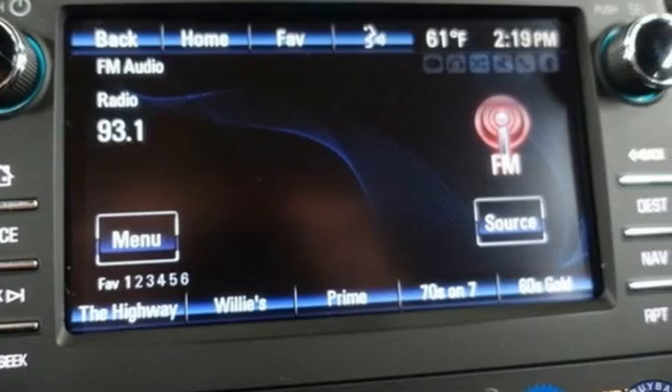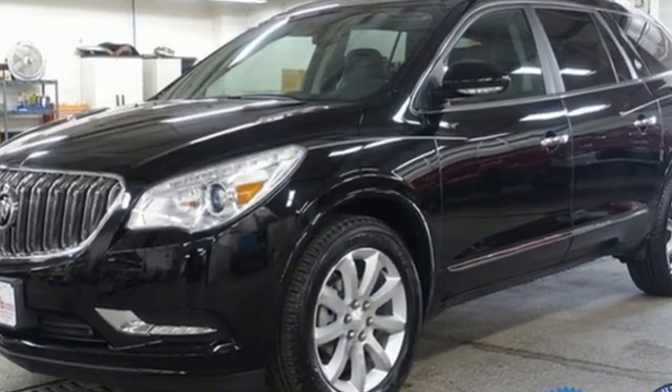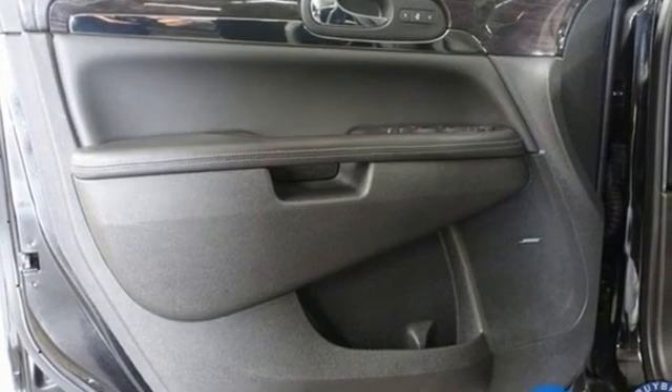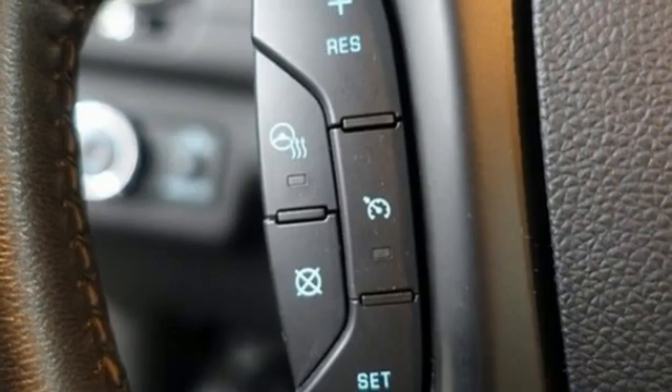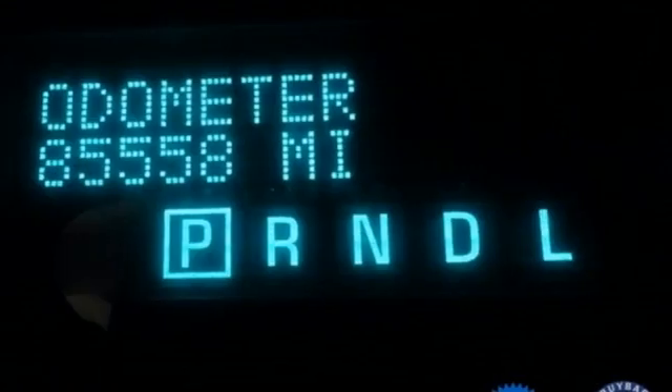A great vehicle is comprised of great features like these: rear parking sensors, OnStar 4G LTE Wi-Fi hotspot, front heated and ventilated leather bucket seats, integrated navigation system, V6 engine, and dual zone climate control.